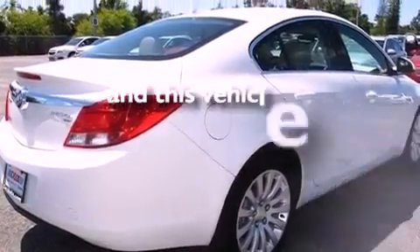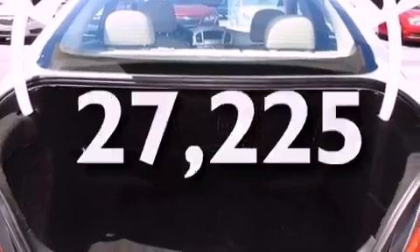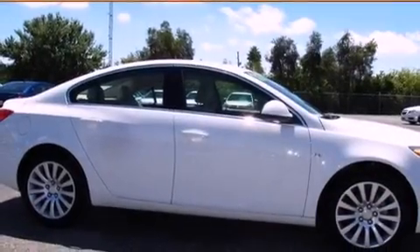This vehicle has fewer than 28,000 miles on the odometer. With an EPA estimated rating of 30 miles per gallon on the highway, it's easy to see how you can save.